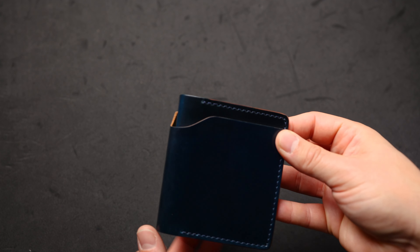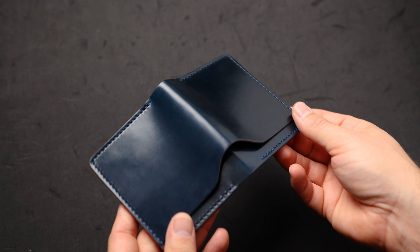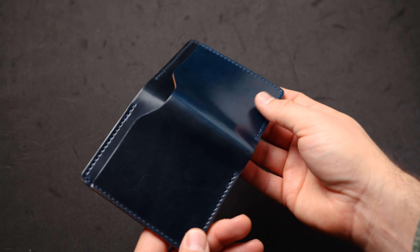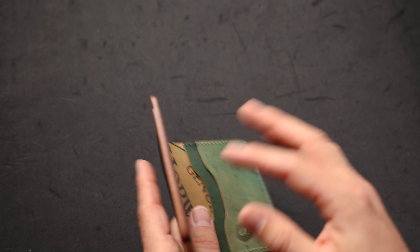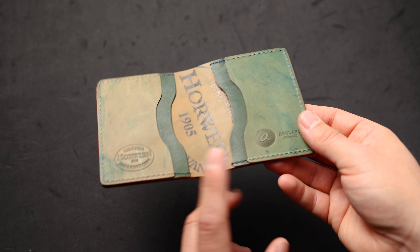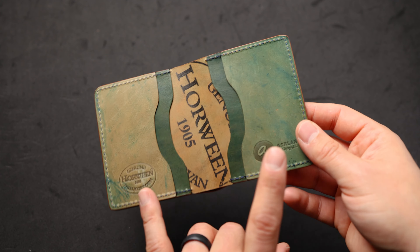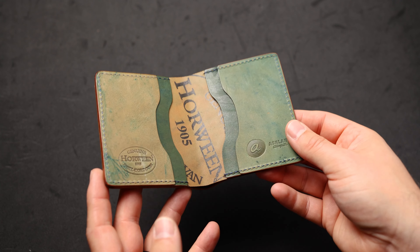We've got a Tony the Ant in denim blue shell cordovan — this is the lighter blue shade that Horween is currently making; I think it's the lightest shade they currently make of blue. It's a really nice, great piece of shell. On the interior we have reverse shell cordovan. I really like the dye marks on reverse shell cordovan, and I also like how the reverse shell cordovan wears in and ages — it develops a really nice patina.